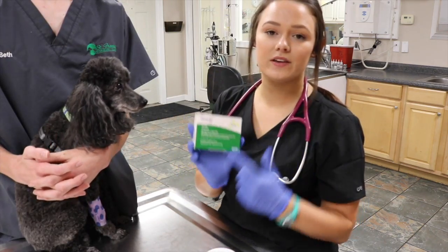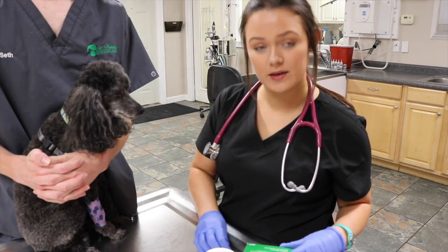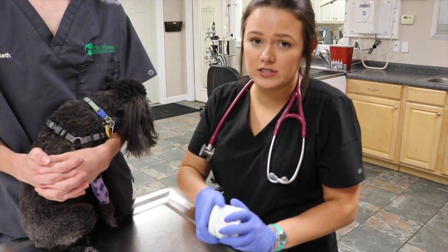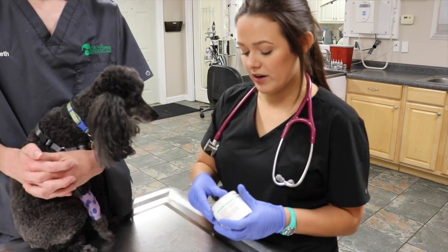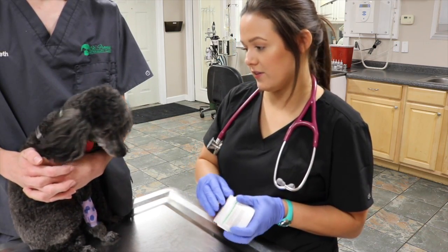I'm going to give her Cerenia, which is an anti-nausea medication. We give it to all of our patients that are undergoing any kind of anesthesia, so that later when they go home they don't have an upset stomach and they have an appetite and they're ready to eat.